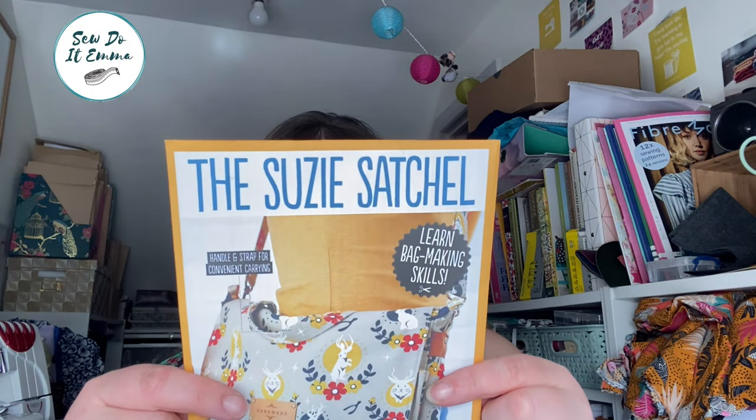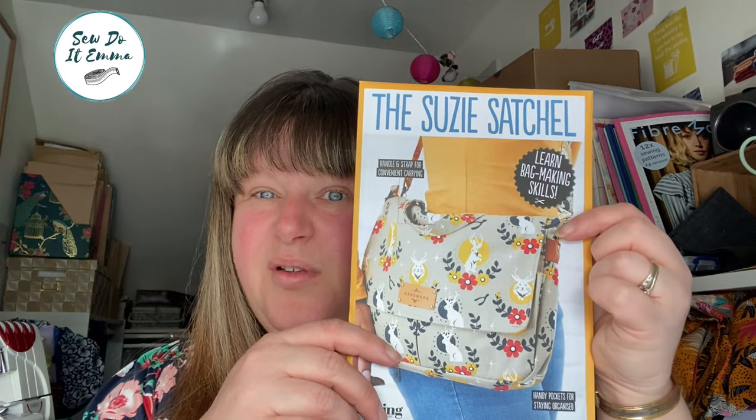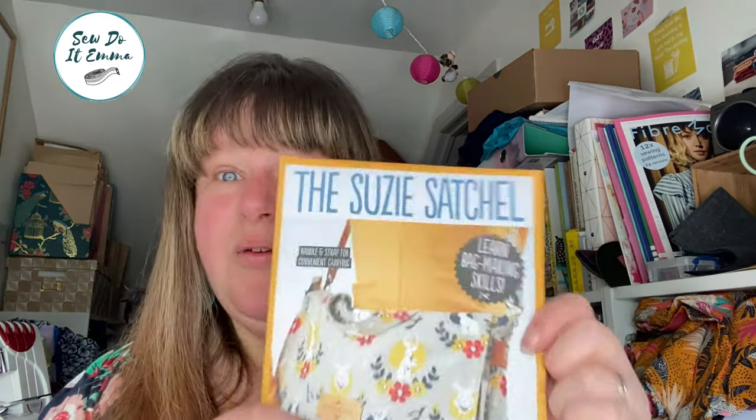There's also the Susie Satchel by Su Kim. I've got some fabric I could use for it — it doesn't have to be too quirky. It's a bit of a bag-making challenge but I'll give that a shot. You'll probably see it on my destash.